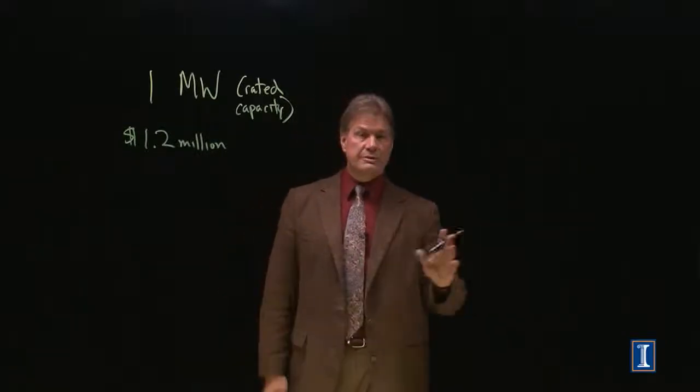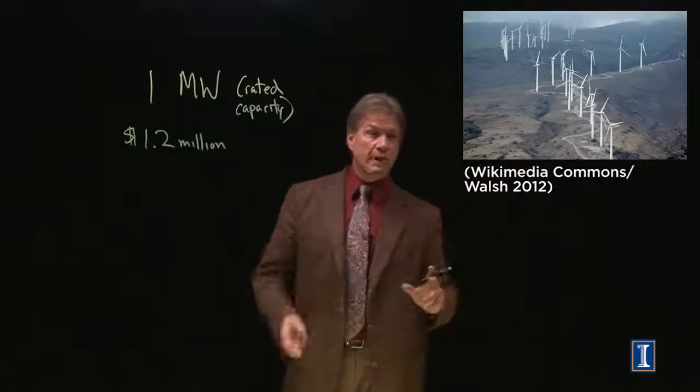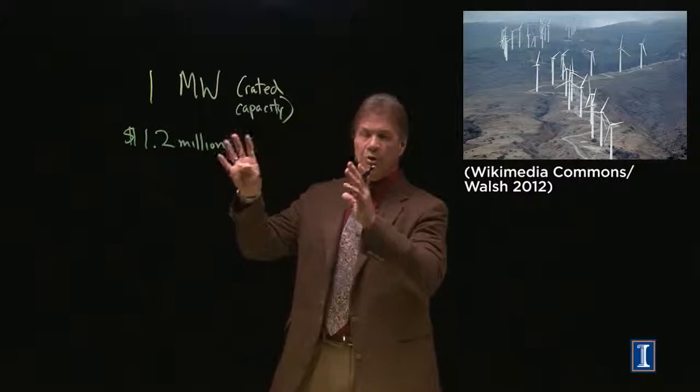The large turbines you see dotting the landscape are actually more than a megawatt — maybe 1.6, some of them 2 megawatts. But we'll do our analysis per million watts.